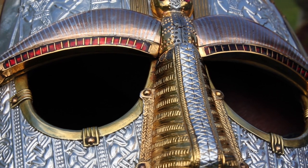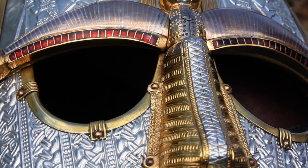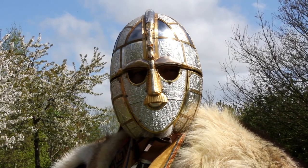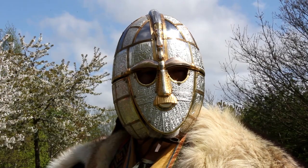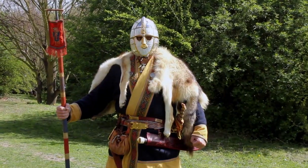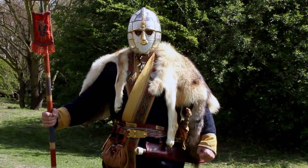Is it any wonder that a helmet such as this would be associated with a one-eyed god of war? To the Anglo-Saxons, Woden was present in all things regal and martial. This helmet is both, and may have been worn by a man who believed that Woden lived through his royal blood.